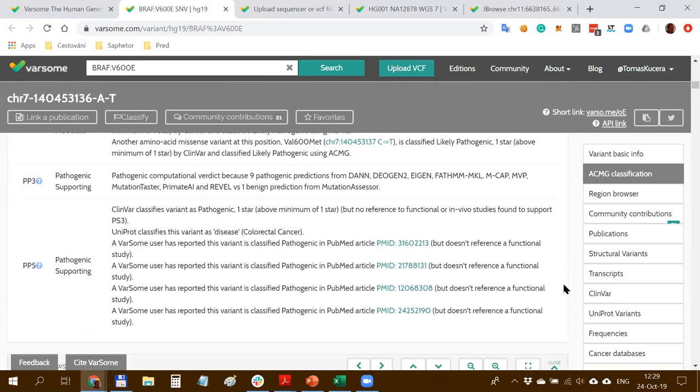Where the real bottleneck is in NGS is the tertiary analysis - the interpretation part - and that's where we are really strong. That's precisely the reason why we have created this free community-driven knowledge base - to provide as comprehensive annotations as possible. Going further down, you can see contributions from our global community, a list of publications from ClinVar, CIViC, and PMKB - the Precision Medicine Knowledge Base from Cornell Institute in New York, which includes links to clinical trials and drugs specific to variants and genes.